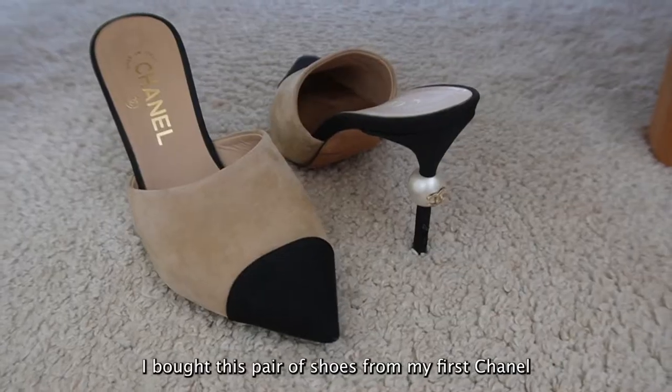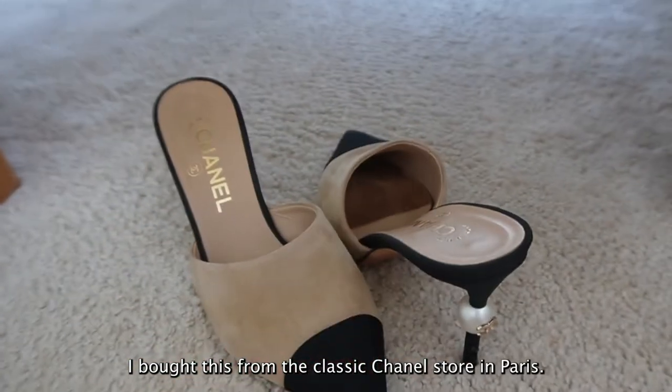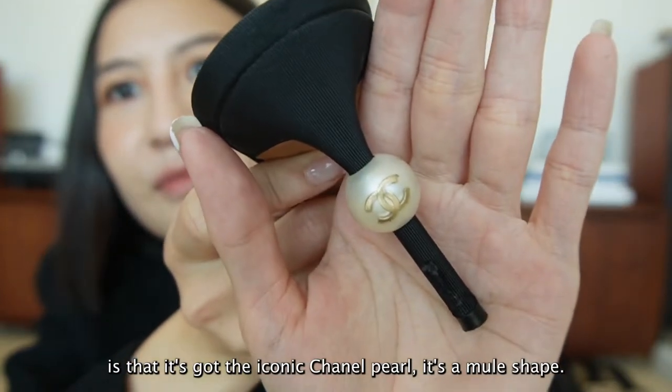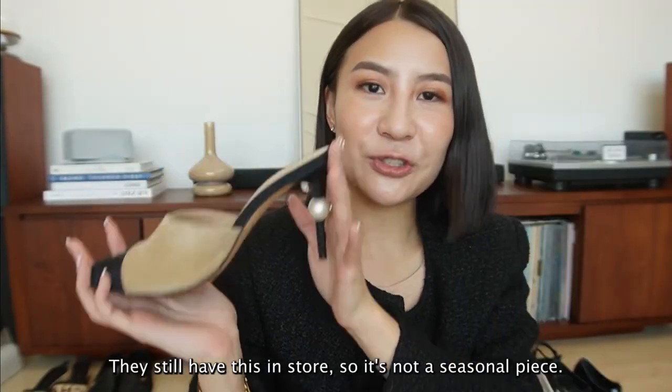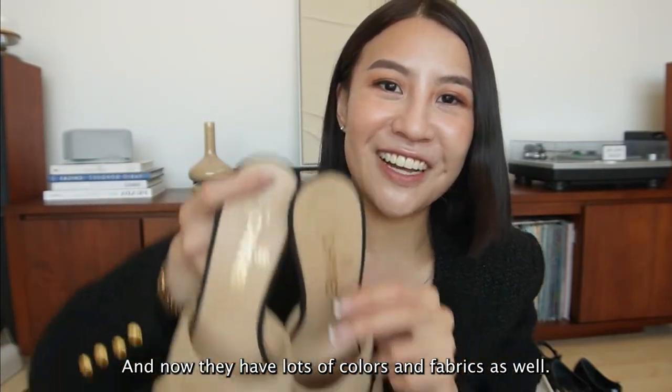I bought this pair of shoes from my first Chanel fashion week, from the classic Chanel store in Paris. What's interesting about this pair is that it's got the iconic Chanel pearls - it's a new shape. They still have this in stores, so it's not a seasonal piece, and now they have lots of colors and fabrics as well.